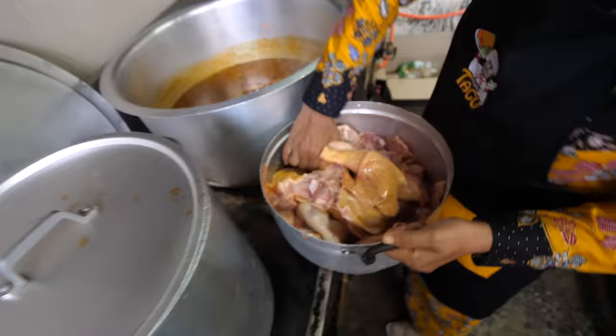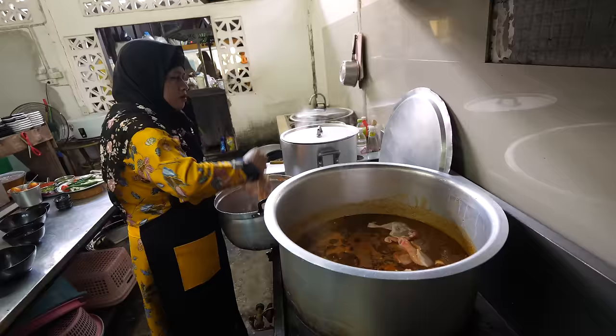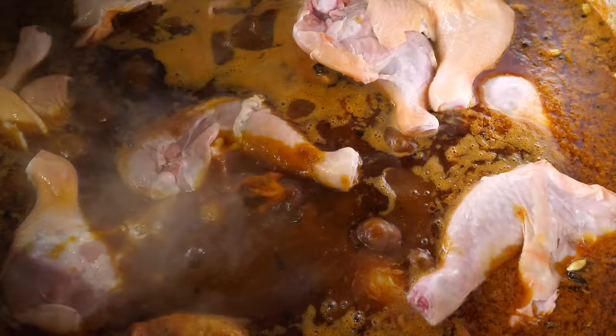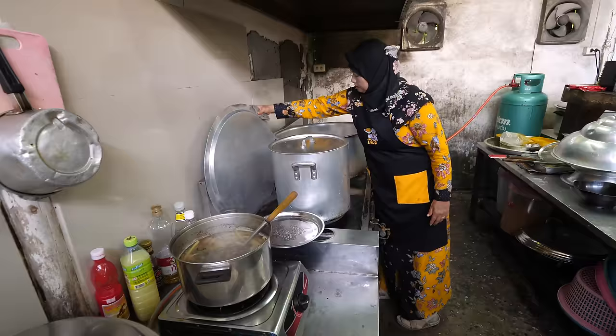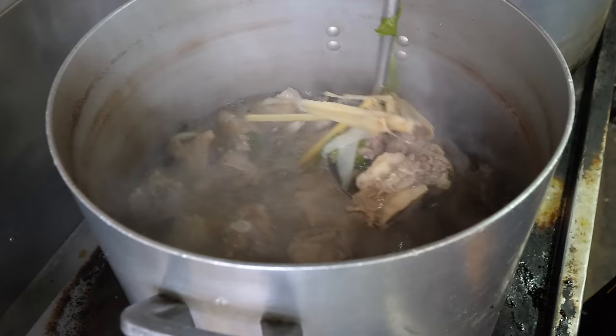The next pot is beef ribs boiling. You see whole peppercorns floating around in there, as well as star anise, as well as lemongrass, and some more herbs.